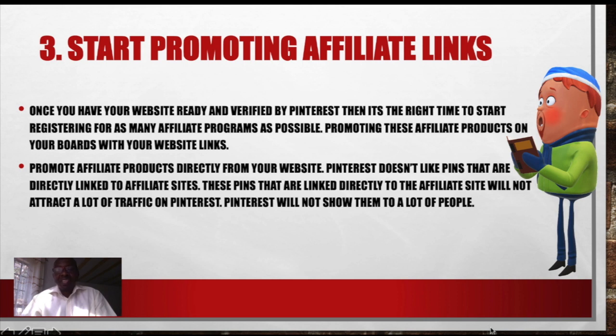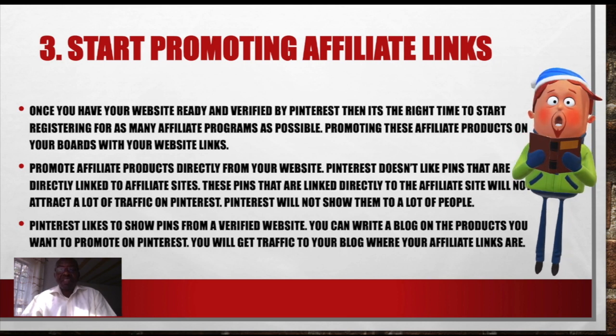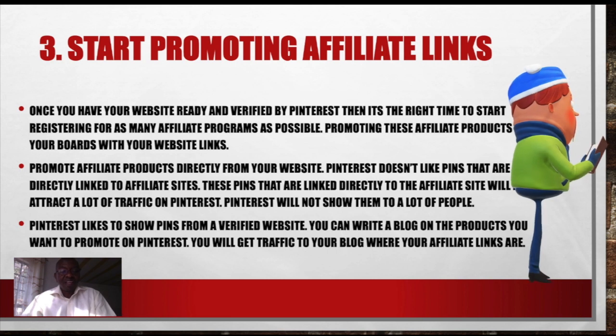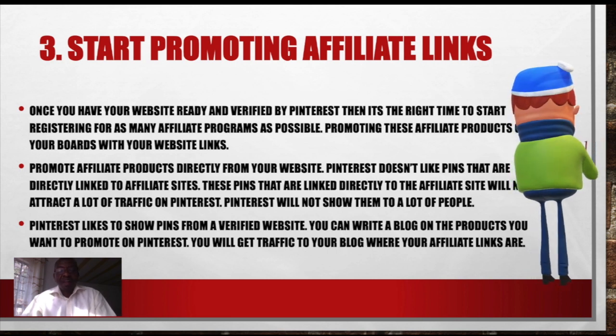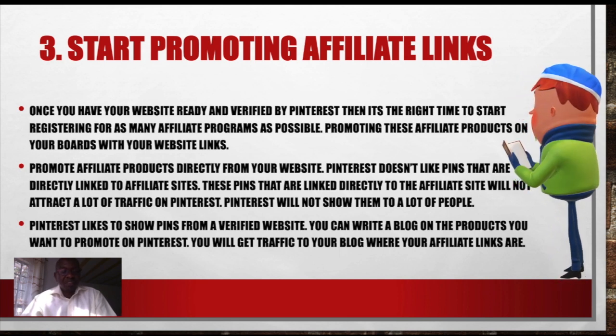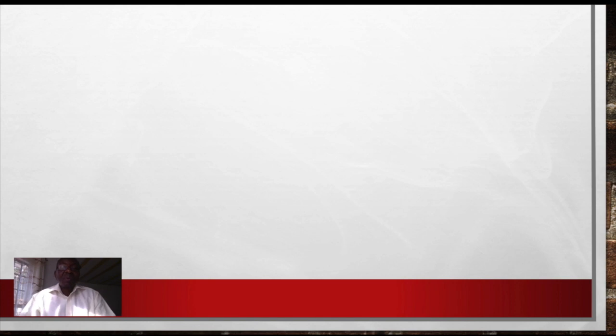Promote affiliate products directly from your website. Pinterest doesn't actually like pins which have links directly to the affiliate program. They require them coming from a verified site. That way you will have made your pins more valuable and visible to as many customers as possible. Pinterest likes to show pins from a verified website. You can write a blog on the products you want to promote on Pinterest. You will get traffic to your blog where your affiliate links are — that's one way of owning that link.